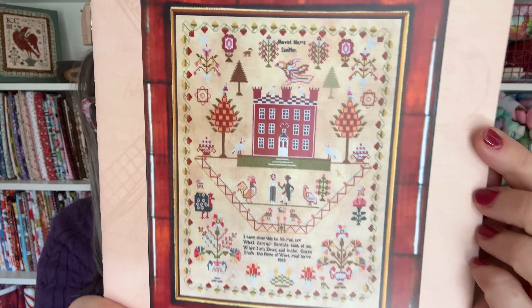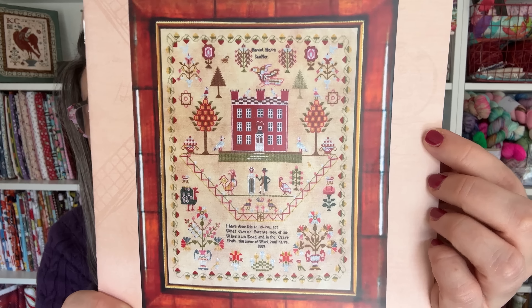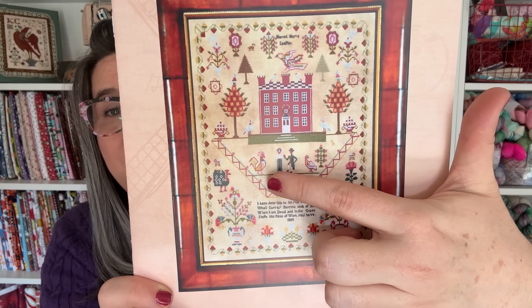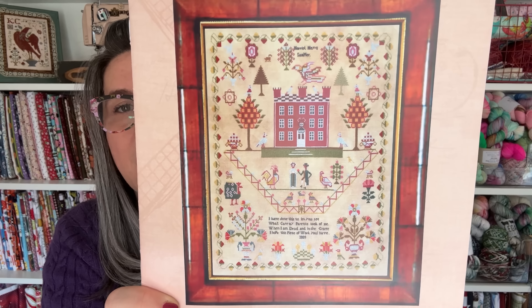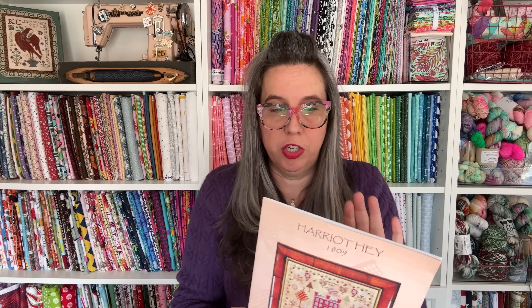Let me grab my glasses and give you a little bit of the details. Miss Harriet Hay is 237 by 286. Let me zoom in just a little bit — we've got some natural light coming in. Oh my gosh, this house, these trees, this funky bird, this funky rooster, these flower pods that are symmetric but not quite — what is not to love about this sampler?